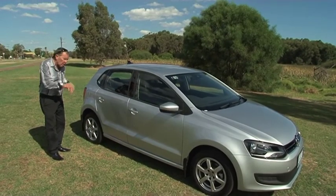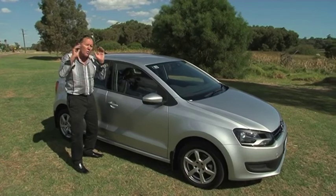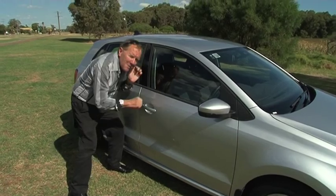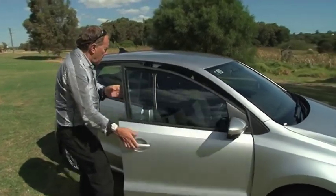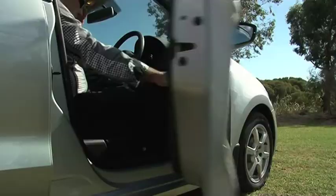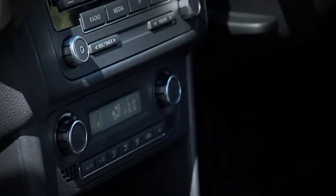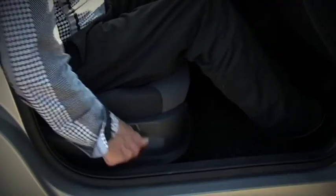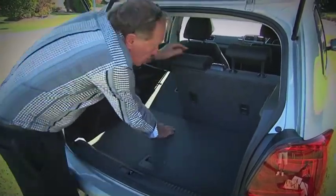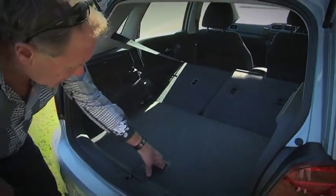The look of the Polo is sleek and modern. Back in the old days, you could tell the quality of a car by the way it sounded when you closed the door — and this one's got it. Inside, the trim is of high quality and well thought out; it's a nice little package. I love the aluminium edging on the vents and instrumentation. The front seats are height adjustable and the leather-wrapped steering wheel adjusts for rake and reach. Luggage capacity is a good 280 litres with seats upright and 952 litres with the seats down, and it has a variable height luggage floor with load securing hooks.